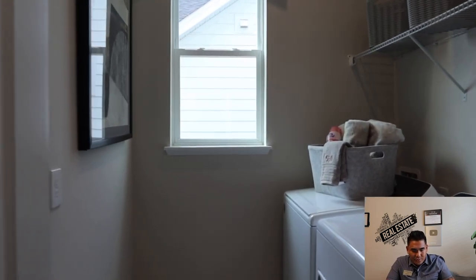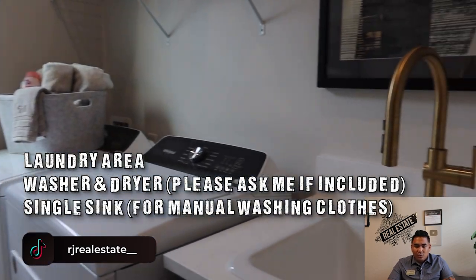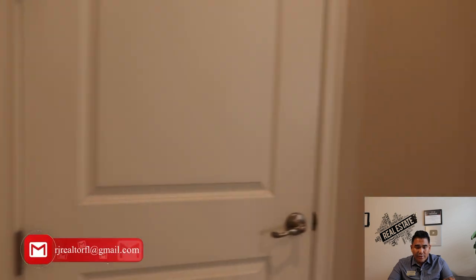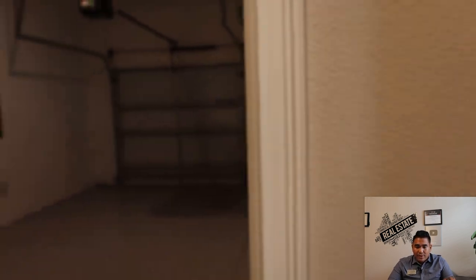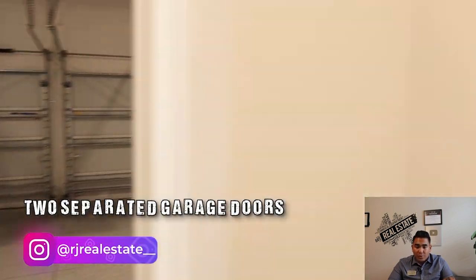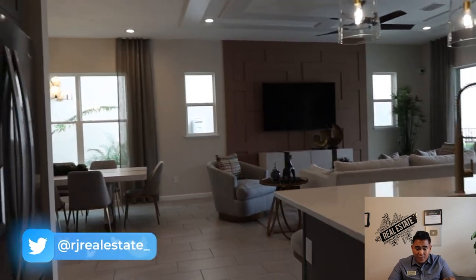Now we are heading towards the laundry area. You will have your washing machine and also a single sink there if you want to do a manual wash. And you will have a two-car garage with two separate doors, which is pretty cool.